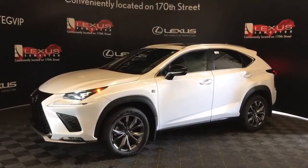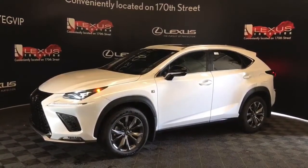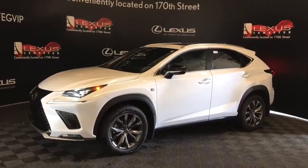So come and see us at Lexus of Edmonton on 170th Street. Explore our inventory, take a test drive with one of our Lexus professionals, save on your purchase, and drive home a Lexus today.